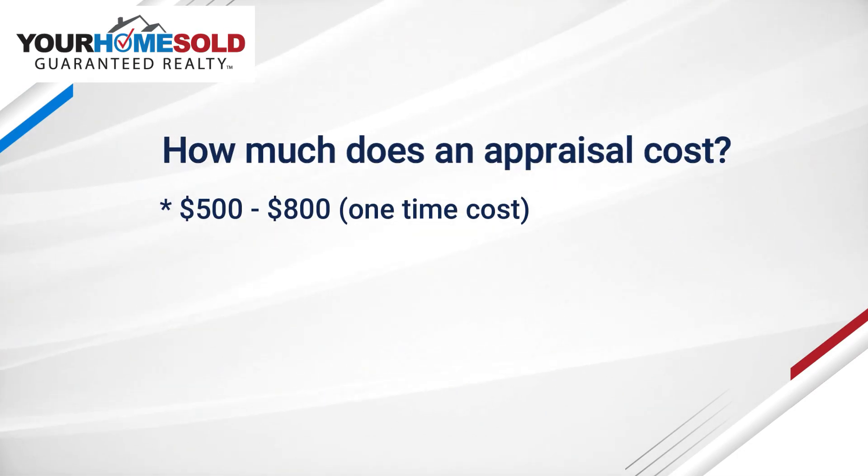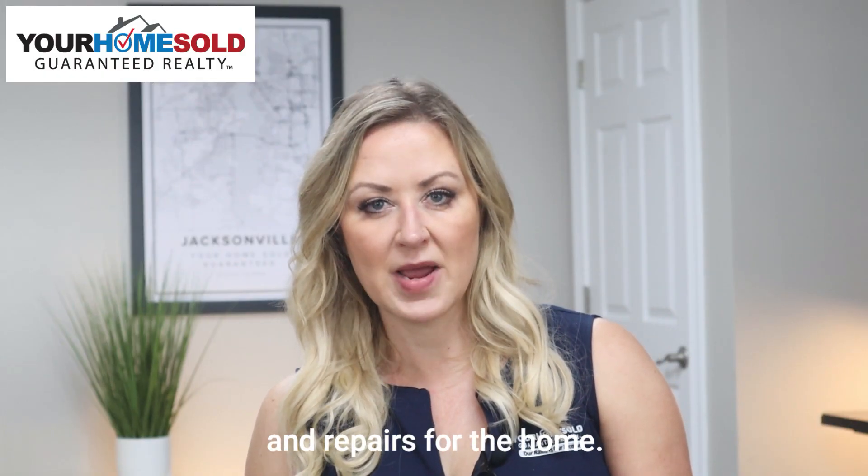You'll need to pay for an appraisal up front, and that typically costs about five to eight hundred dollars. Your lender will require that if you're getting a loan on the home.